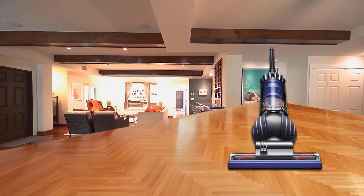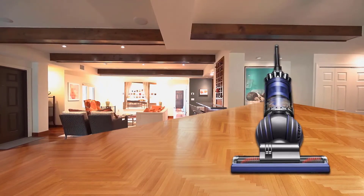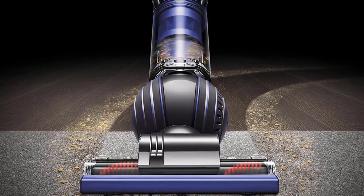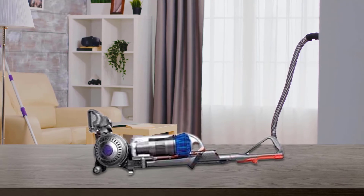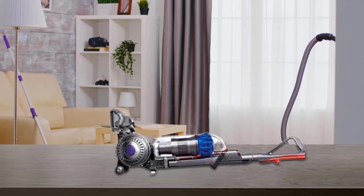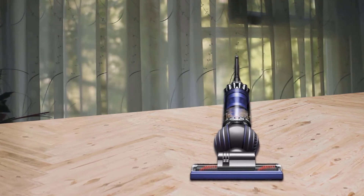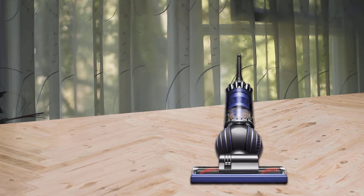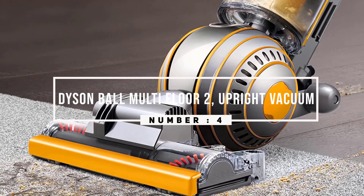Counter-rotating brush heads in the turbine tool help remove pet hair or long hairs from carpets and upholstery — a welcome change from single brush bars that frequently become tangled with long threads and hairs. Each of these tools, as well as the vacuum itself, make this Dyson a powerful choice for multiple surfaces around the house including hardwood, carpet, and upholstery.